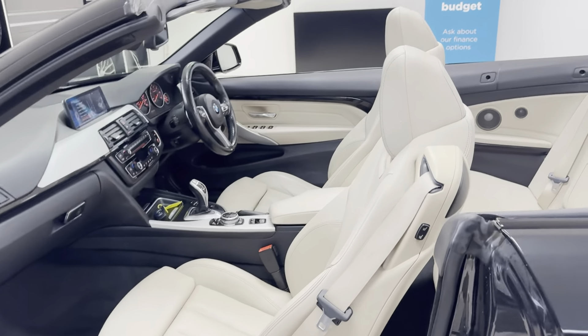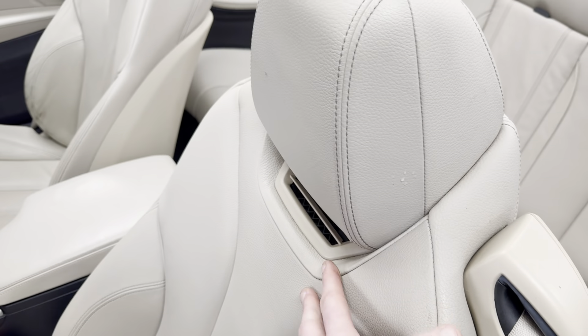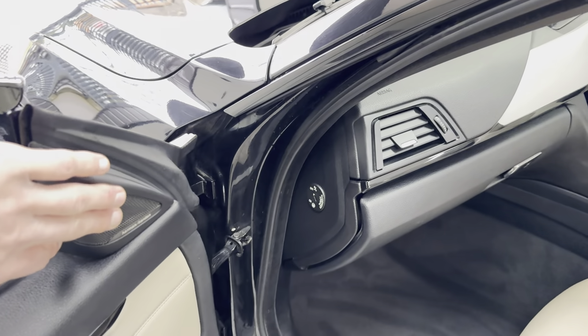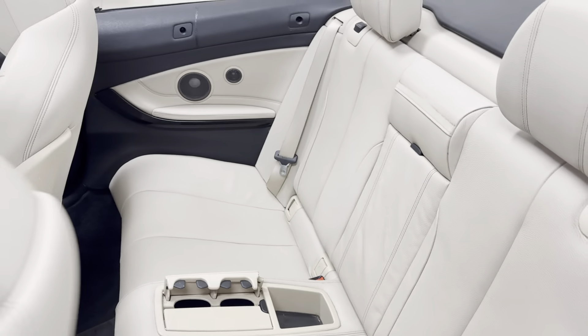You've got heated and electrically operated front seats as part of the convertible comfort pack, which includes the heated seats, the air collar, and a heated steering wheel. The Harman Kardon is part of the plus pack. In the back you've got ISOFIX 2x2C, along with the central storage tray and armrest.